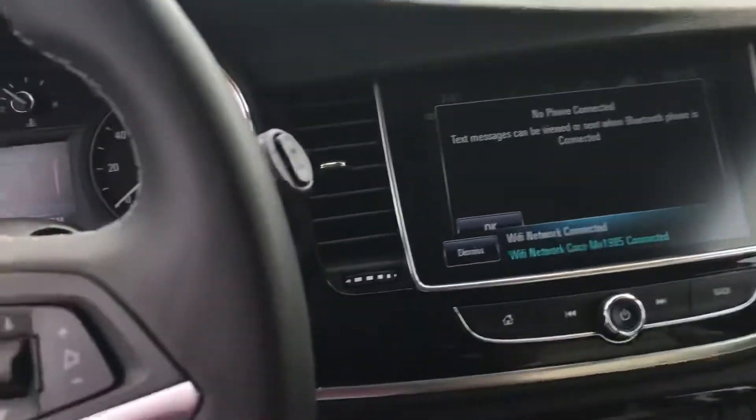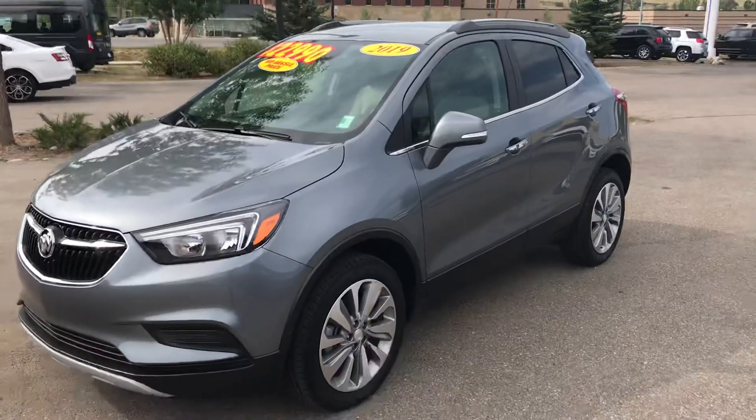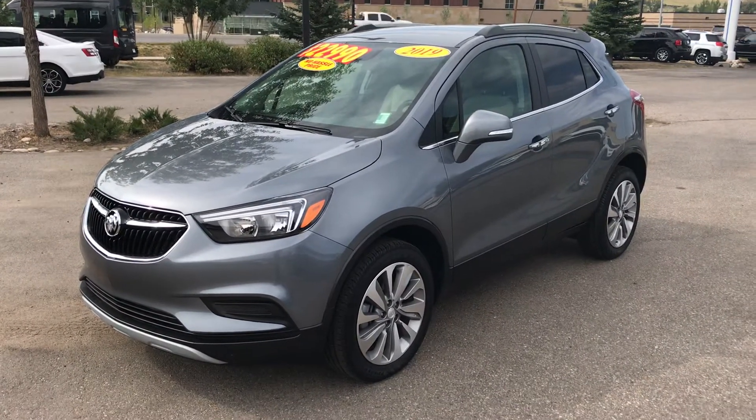Come see this one today. This is a 2019 Buick Encore — at this price, it's not going to last long. Check this out today at Steamboat Motors. Our number is 970-879-8880. Please call today.